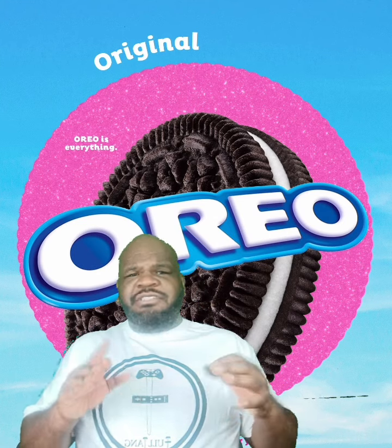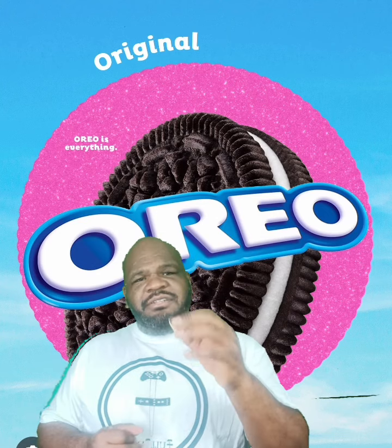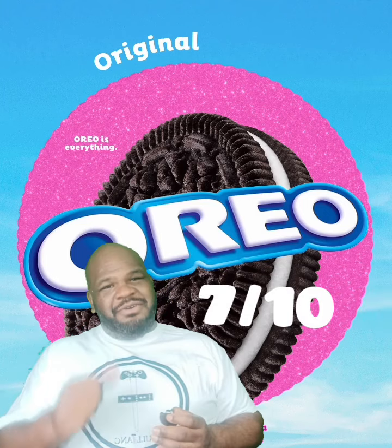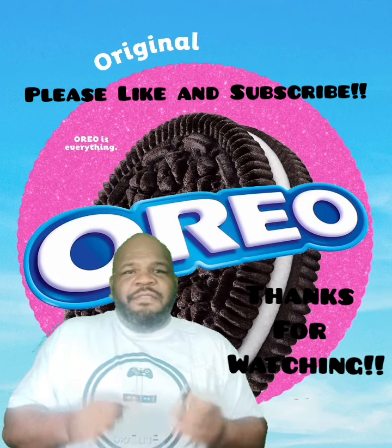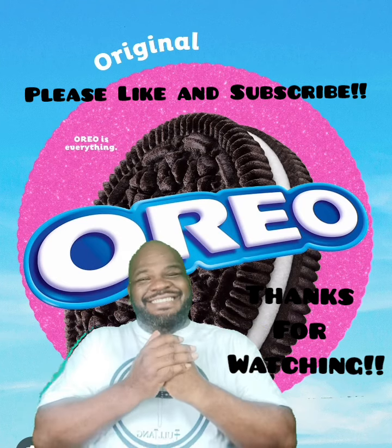The combination does not hurt — it doesn't clash at all. I'd say this is another solid Oreo cookie. I give these a 7 out of 10. Ready to go, Oreo. Good job. Yeah, these are pretty delicious. Thank you for watching and I will taste you next time. Bye.